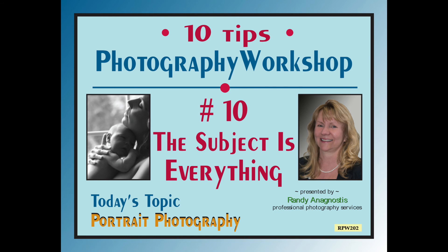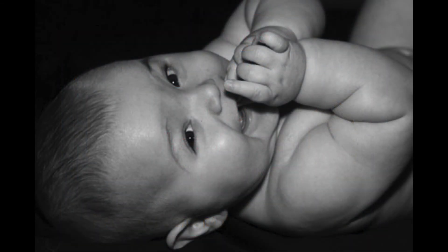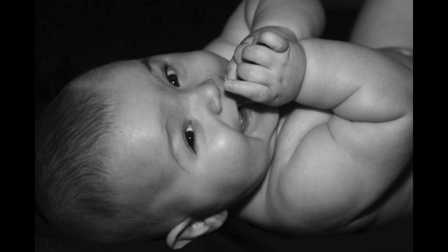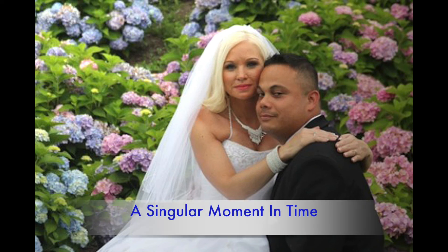Here is the final tip number ten: the subject is everything. Remind yourself every time you do portrait photos that your subject truly is the star of the show. What can you offer as a photographer to make that subject feel special and capture something unique in the moment? Maybe it's a different location, a special background, or a tricky lighting effect. Experiment, have fun — you have the opportunity to create a singular moment in time that can last forever.